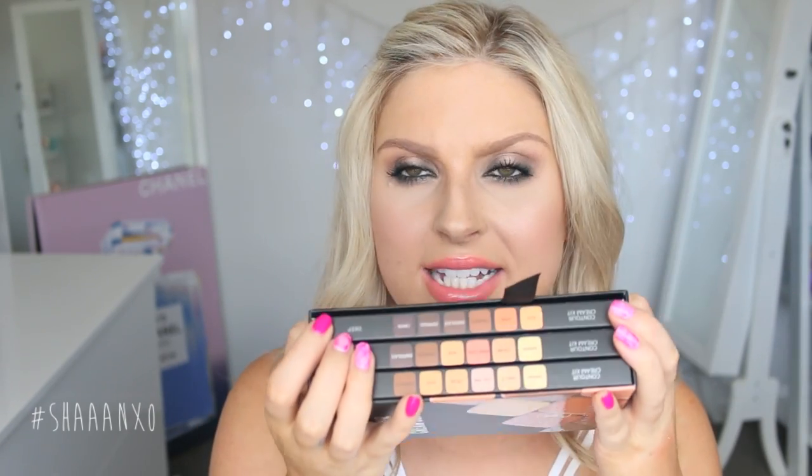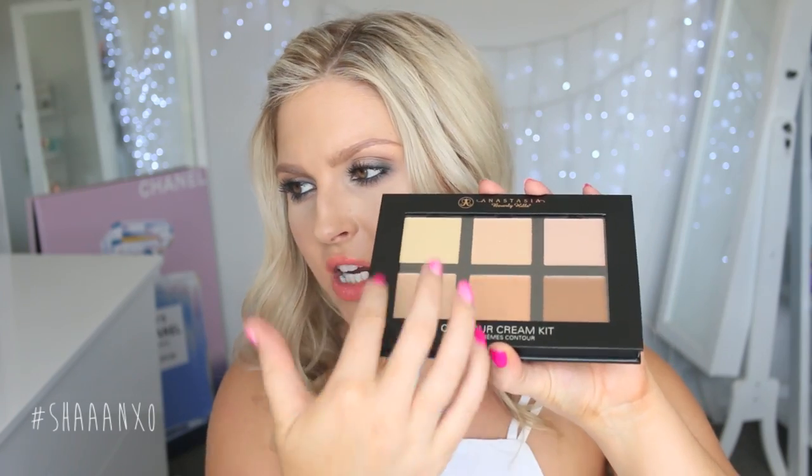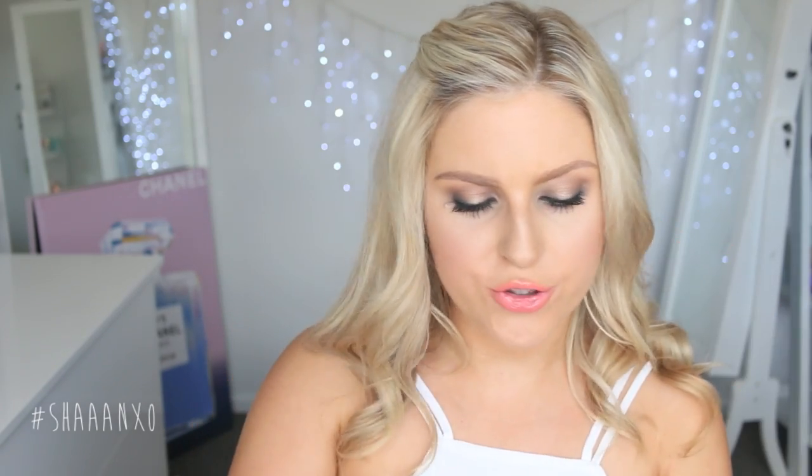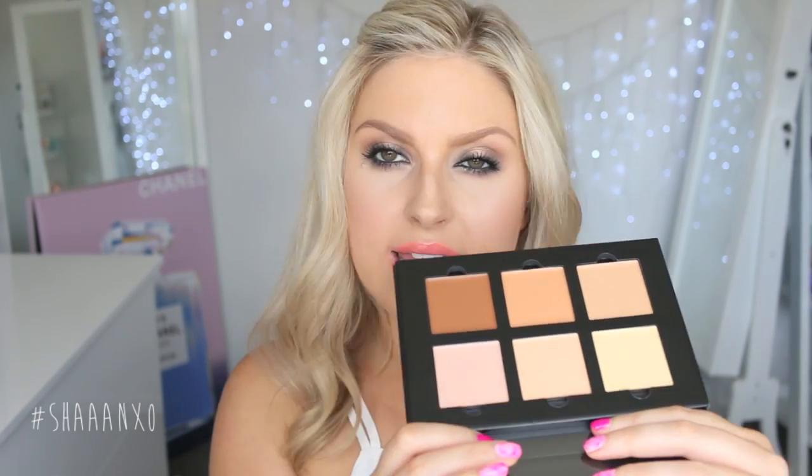I also got — and I'm pretty sure you can buy these on Sephora — the new Contour Cream Series palettes by Anastasia Beverly Hills. I'm just going to show the light shade. I haven't even looked at it myself yet, so I'm so excited. The packaging is amazing — you can actually see through the top of the palette rather than it being opaque, which is quite cool. I think I'm going to do a video trying this out for the first time.